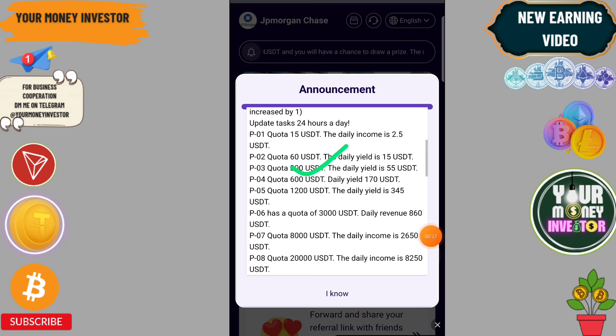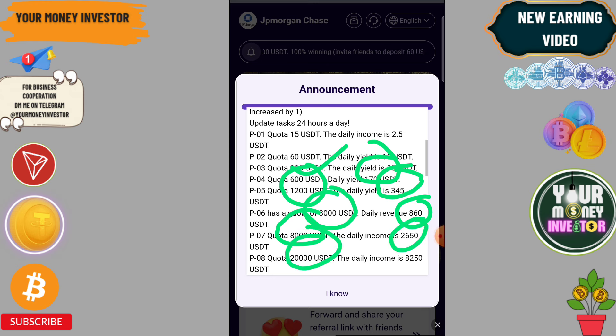Continuing the deposit tiers: $600 gets 170, $150 gets 345, $3000 gets 860, $8000 gets 2650, and $20,000 gets 850 USDT daily.